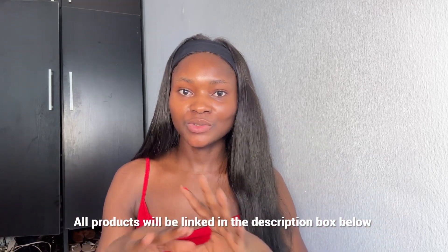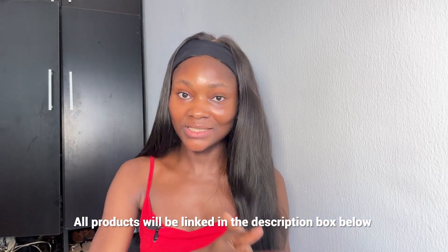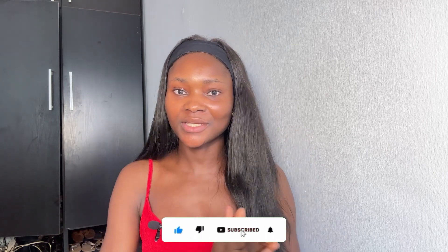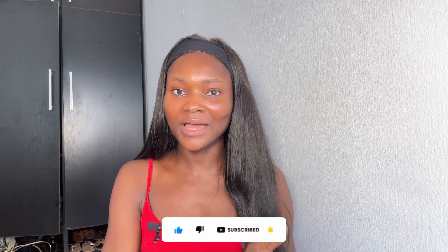That's it for today's video. All the products I mentioned will be linked in the description box below, so if you're interested, check them out. I hope you found this video helpful. If it was, don't forget to give it a thumbs up, subscribe to my channel if you're not already, and click the bell icon to get notified whenever I post a new video. Thank you so much for watching — I'll talk to you guys in my next one, bye!